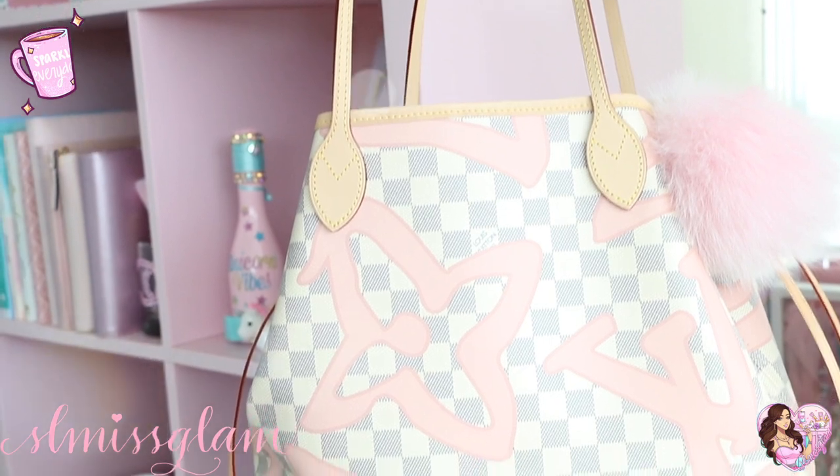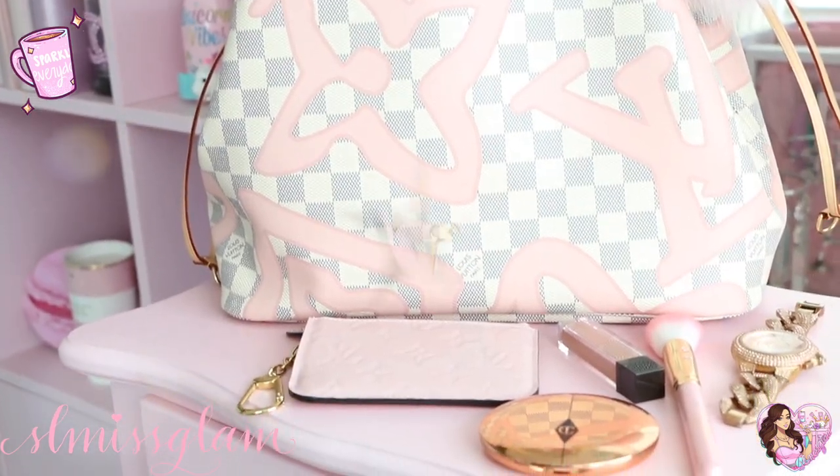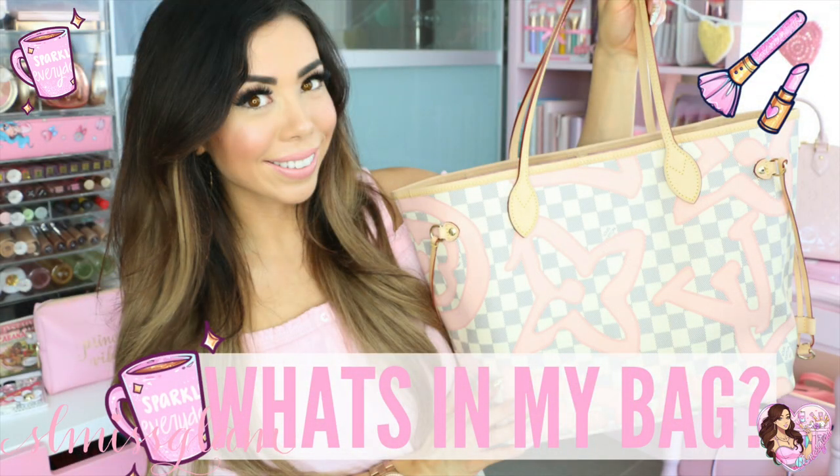Welcome back to my channel. In today's video I have a 'what's in my bag' video and I'm so excited — these are my favorite videos to watch and I haven't done one in a while. I have a new bag that I just purchased, so I want to show you guys what I carry on an everyday basis since I'm actually running out for lunch very soon.